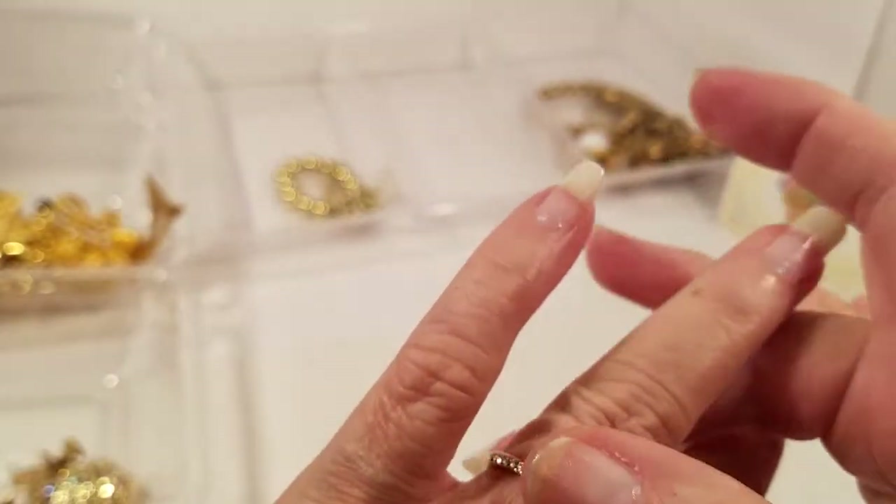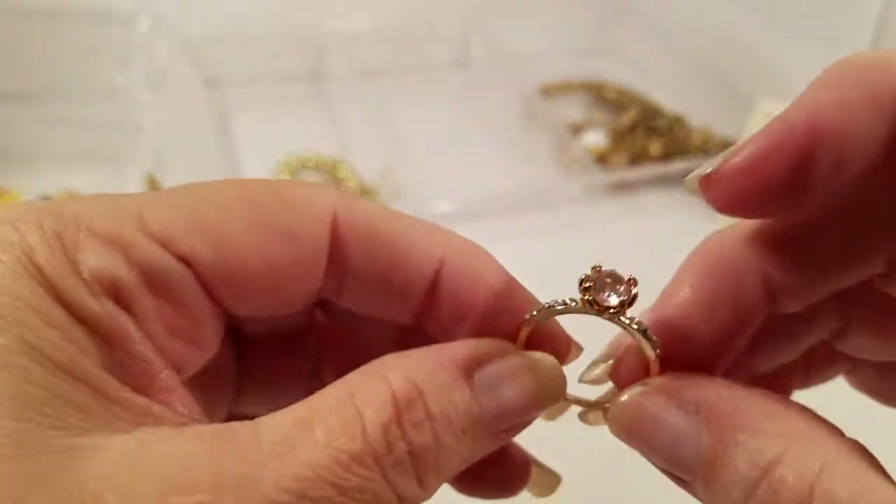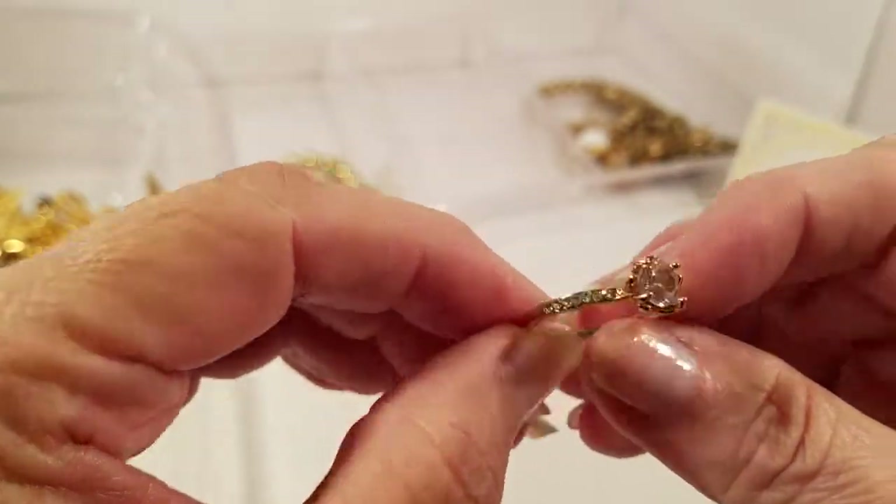That's got to be at least a size 8 because it's really big on me — at least an 8, maybe an 8 and a half. I'm not sure but that is pretty. Alright, let's do another bag.